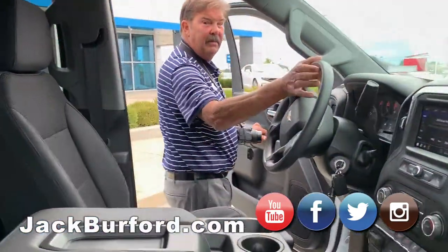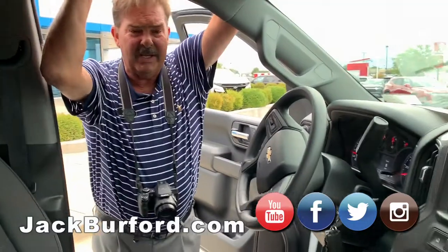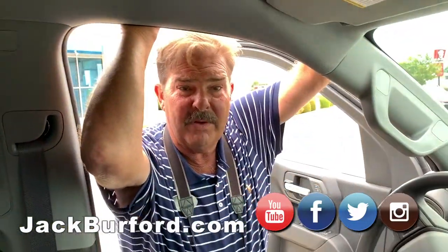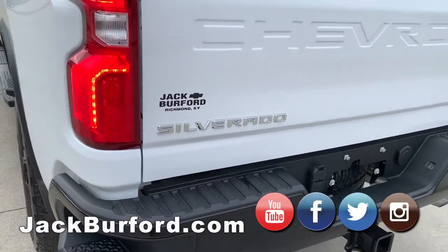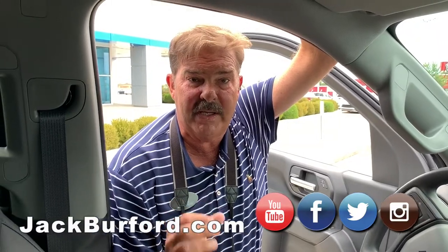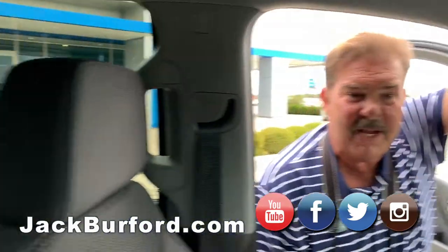This is a new 2020 Chevy 2500 Custom Crew Cab. It has the new engine for General Motors' heavy duty trucks — a 6.6 liter. They've kicked the horsepower up, and it has more torque, so more pulling power. It's just a pretty cool, nice looking truck.